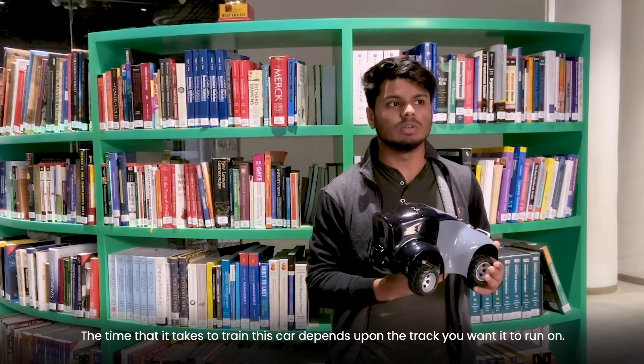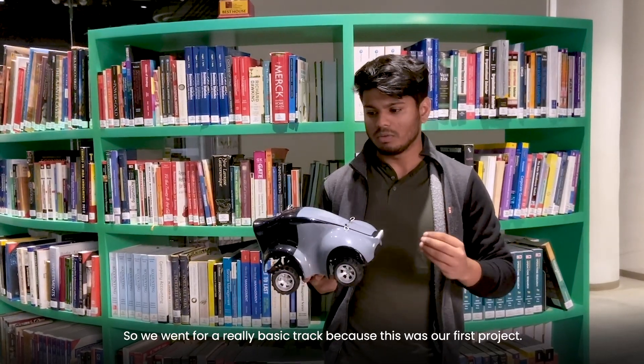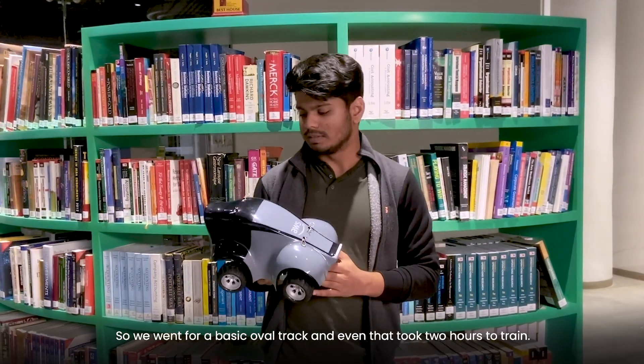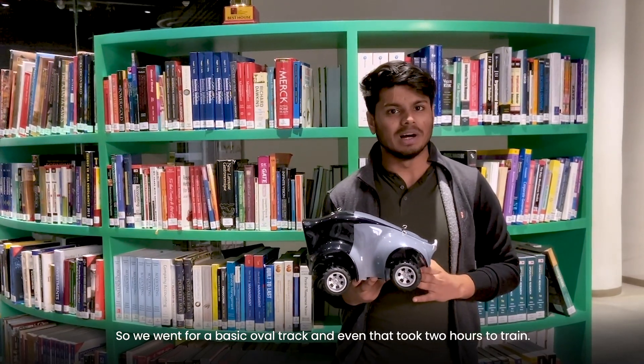The time it takes to train this car depends on the kind of track you want it to run on. We went for a really basic track because this was our first project — a basic oval track — and even that took about two hours to train.